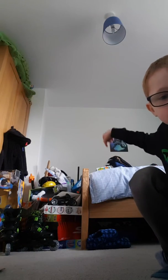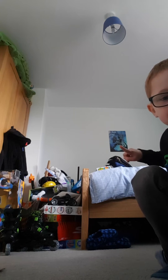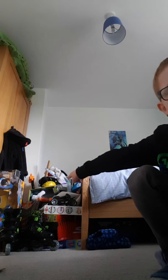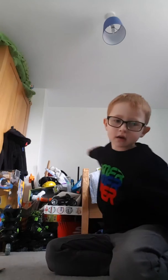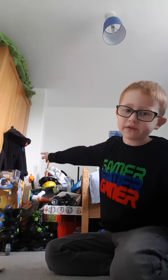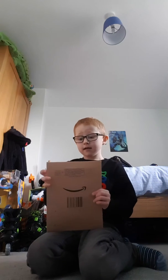Hi guys, today we're back on another video. As you can see, those are all the stuff I got, even that poster right up there. All of that stuff - but not my dressing coin. That's my dressing coin right there. I did not get that out, so I didn't get that.